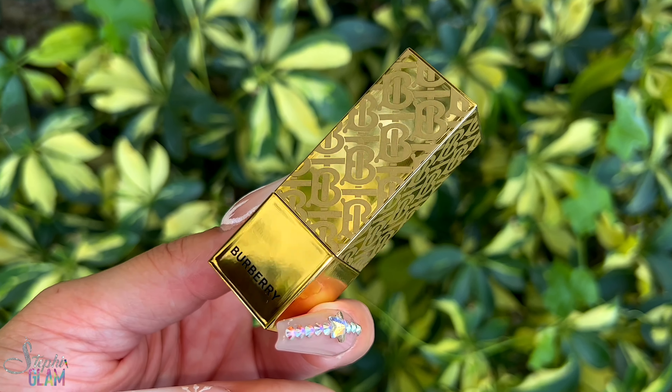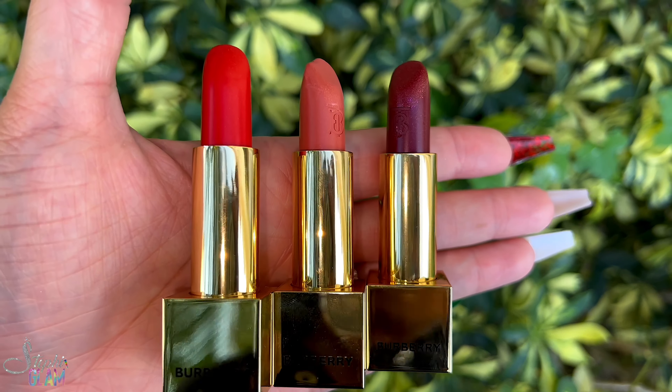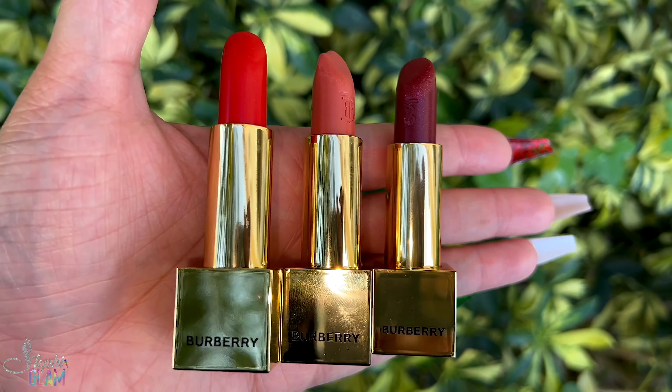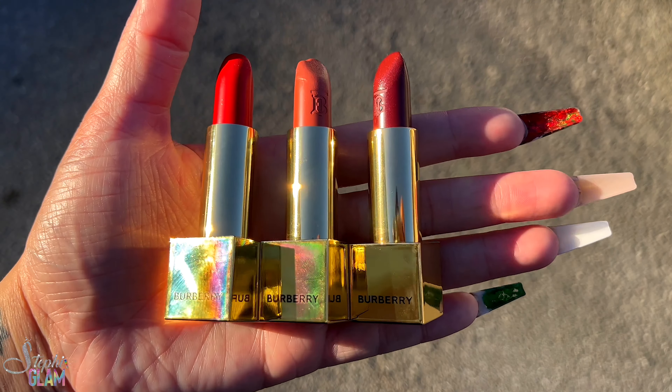We're going to move on to the lipstick — I have all three shades right here. This packaging drives me insane every time I look at them. They are limited edition and they're $37 each. Let me put them side by side so you can see all three shades — look how pretty they are. They come in a new luminous paralyzed finish with a long-lasting formula, intense pigment, and high coverage. I'm going to start from the lightest one — Delicate Rose.